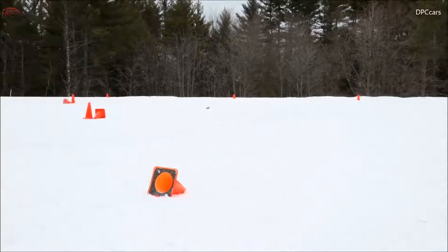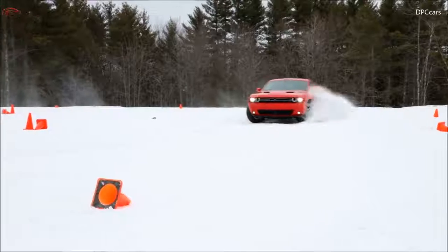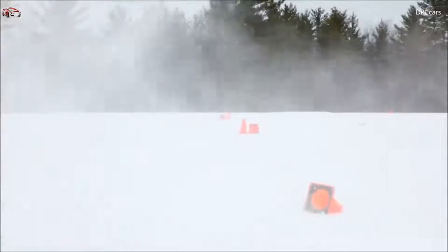The new 2017 Dodge Challenger GT all-wheel drive model has a starting MSRP of $33,395, excluding a $1,095 destination charge.